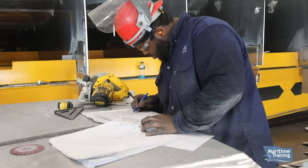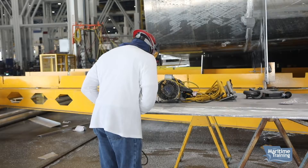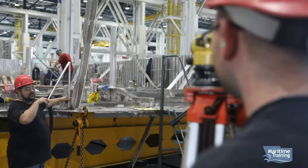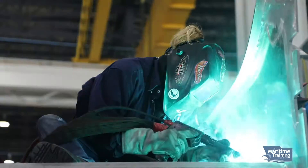We try to set the training up the same way that you would be doing it on a job somewhere. If somebody actually takes the blueprints of something somebody needs built, they study the drawings, understand what it is they're trying to build. Then they take the material, lay it out, cut it to shape, and then put it together, tack it, and then release it to the welders to be welded up before it goes to the customer.